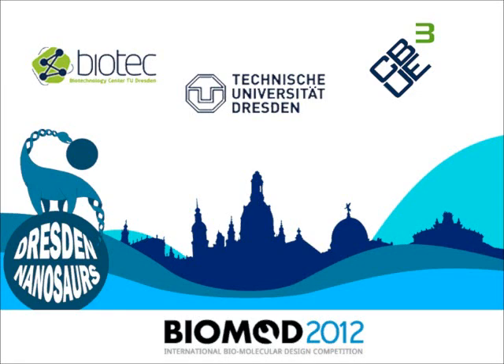The Dresden Nanosaurs, nine students from TU Dresden, went together on an adventure in the nanobiomolecular world for the BioMod competition.